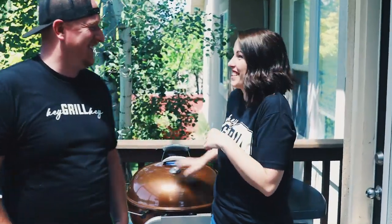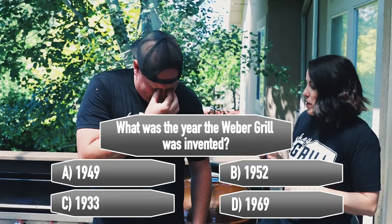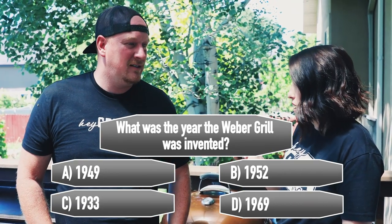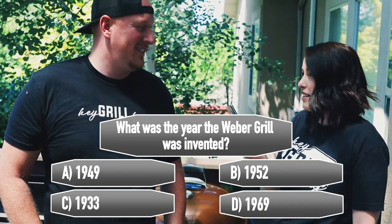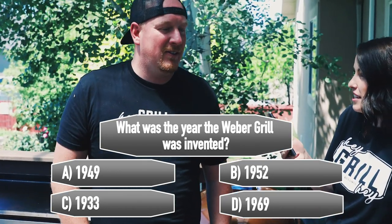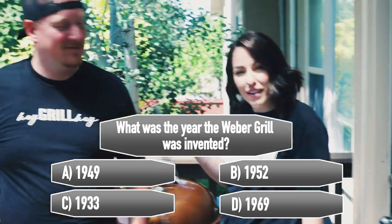Barbecue trivia: what year was the original Weber grill invented? A) 1949, B) 1952, C) 1933, or D) 1969. Todd goes with B. We'll move on to the next grill — we have to go downstairs because we ran out of room up top and had to start spreading them around the yard.